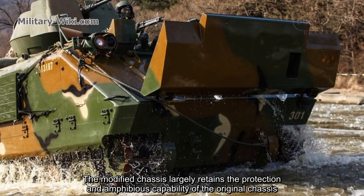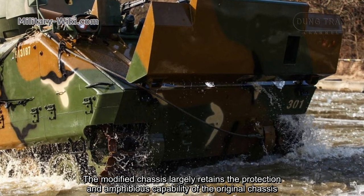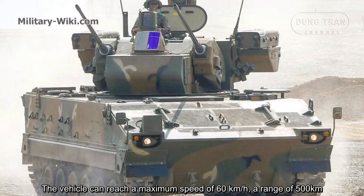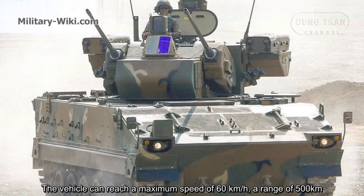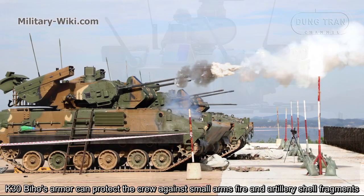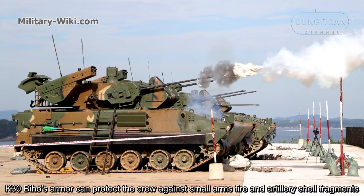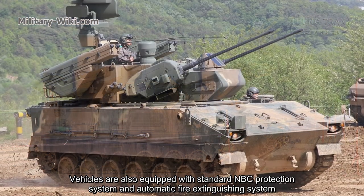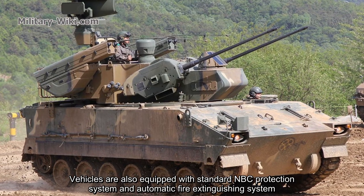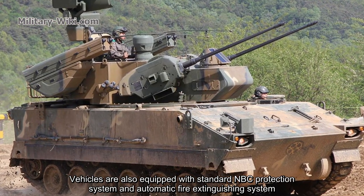The transmission system has also been replaced by the HMPT-503EK to accommodate the more powerful engine. The modified chassis largely retains the protection and amphibious capability of the original chassis. The vehicle can reach a maximum speed of 60 kilometers per hour with a range of 500 kilometers. The K30 Biho's armor can protect the crew against small arms fire and artillery shell fragments. Vehicles are also equipped with an NBC protection system and automatic fire extinguishing system.